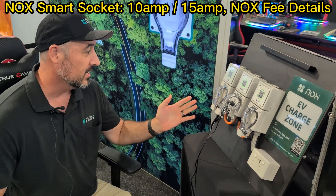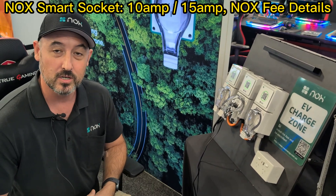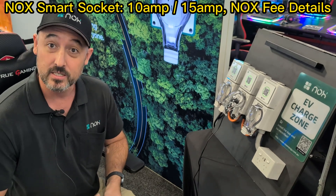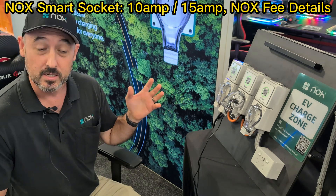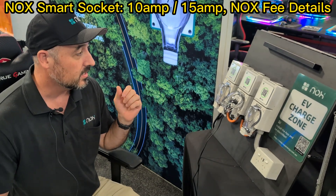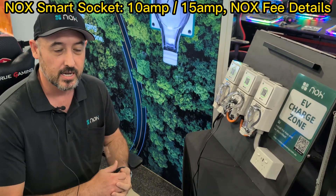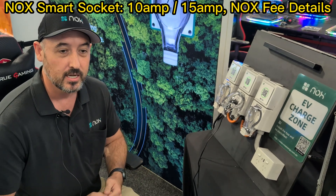Hi, I'm Matthew from Knox. This is the Knox smart socket. It's designed for apartment buildings, and also for fleet and commercial car parks. The smart socket itself is a metered socket — it's a 10 amp or a 15 amp socket. As an EV owner, you have an app, you scan the QR code on the smart socket,